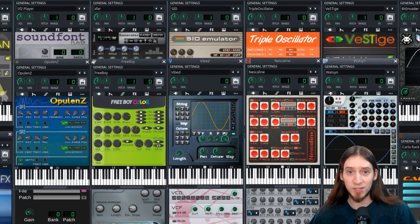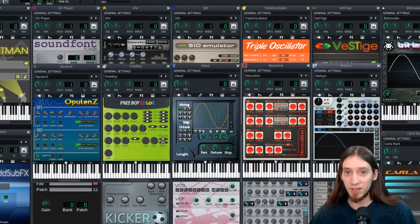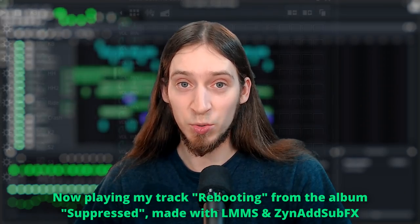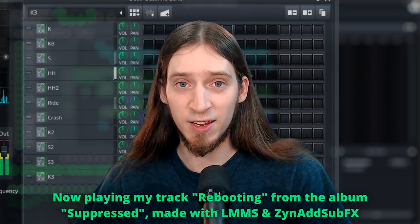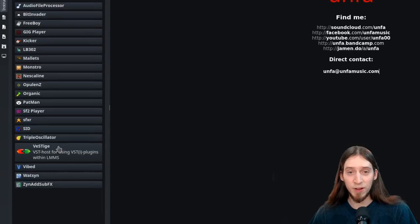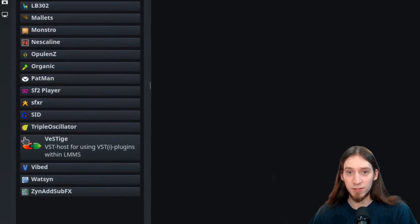It has a few samplers, like 15 custom synthesizers built-in, including my favorite, ZynAddSubFX, which is responsible for 98% of the sound of that album which I mentioned. It can also load your favorite VST plugins through the Vestige instrument.